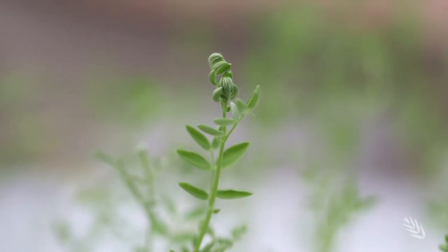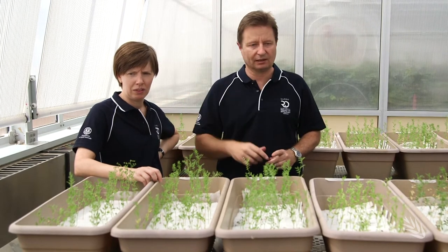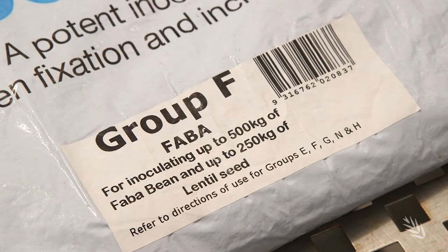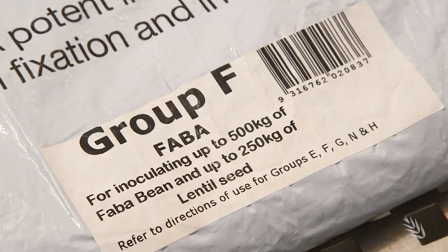Some of the strains are performing well — like that SARDI 1000 is almost as good as the nitrogen and way better than the nil. The outcome? A new commercial acid-tolerant strain of rhizobia for Group F to improve the nodulation of bean and lentil in low pH soils.